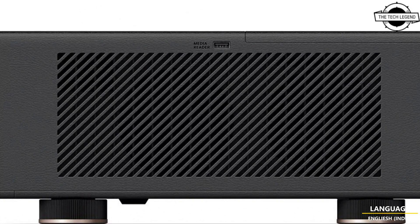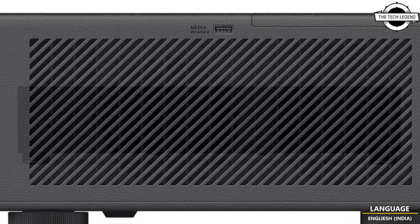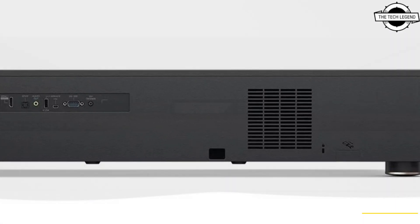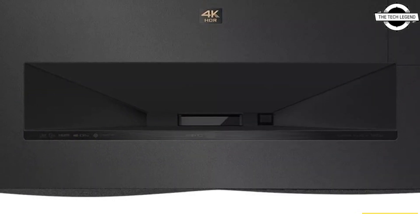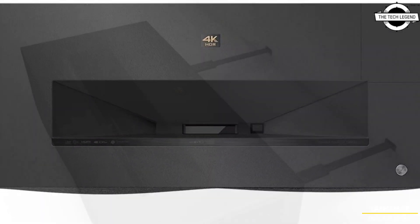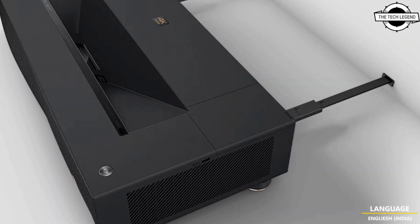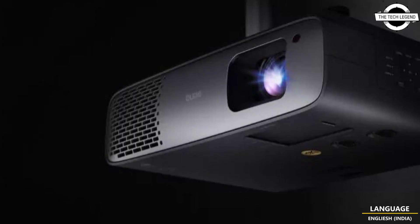Third, the TK860i, which comes with 3300 ANSI lumens high brightness and provides 98% Rec.709 cinematic quality in bright environments. It is priced at $1799 USD.